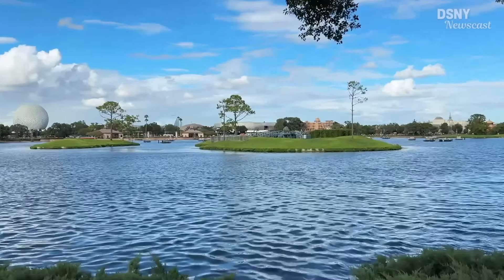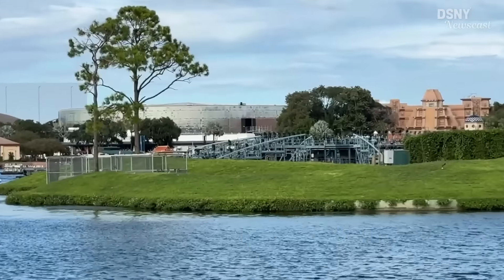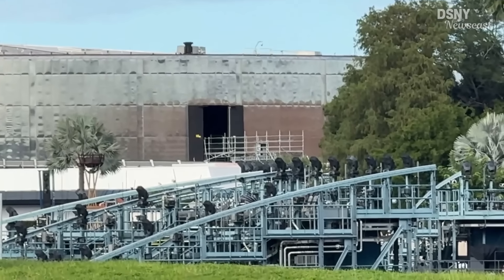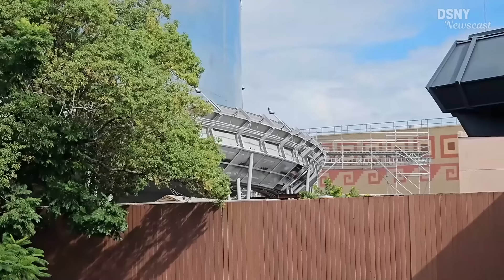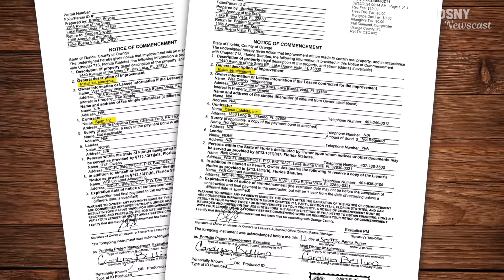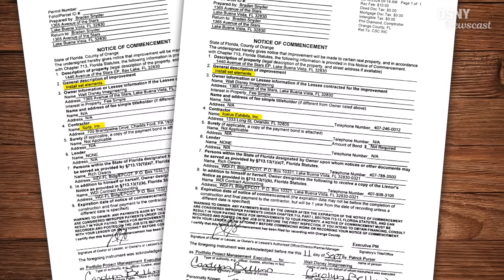Behind me is the main construction door and access point where all contractors and Walt Disney Imagineering took out the old set pieces, and where all brand new set pieces are going to be moved in. They've got scaffolding there and all the new stuff is moving inside. While we can see everything happening on the outside, permits give us that rare inside look as to what is happening even if Disney hasn't confirmed it yet. There have been a lot of permits filed, and all the companies that Walt Disney Imagineering is working with right now are doing very high quality work.